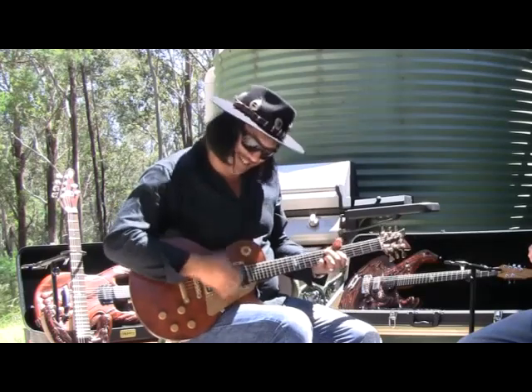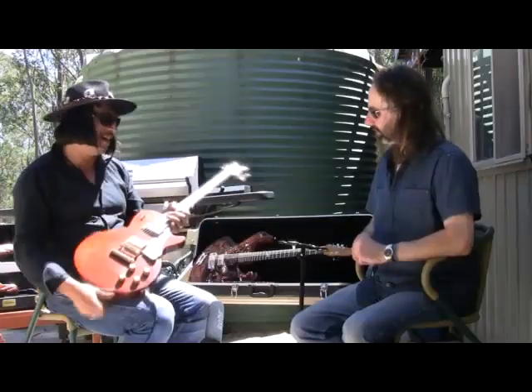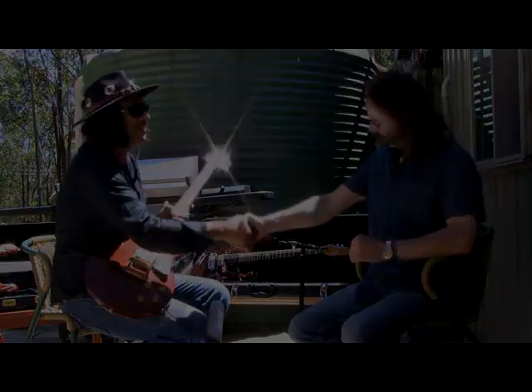Yeah, very nice. Very nice tone — that was awesome there Alan. Thanks again for your time, man. Thank you.